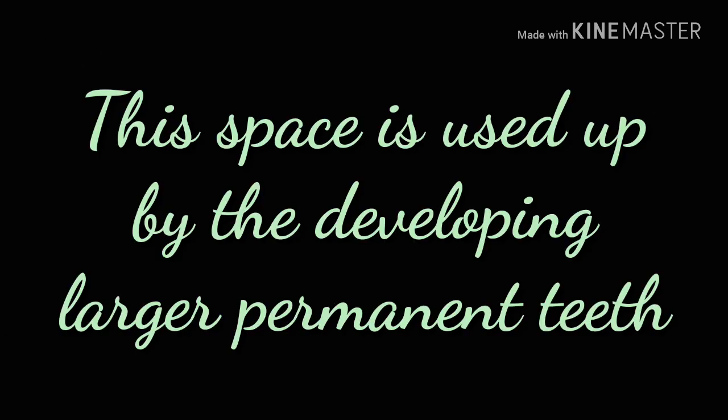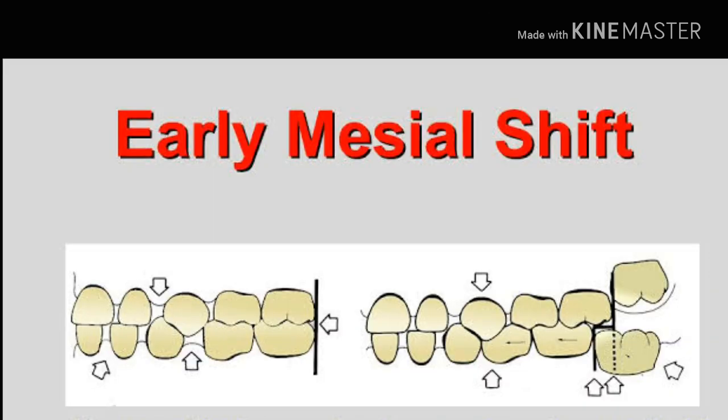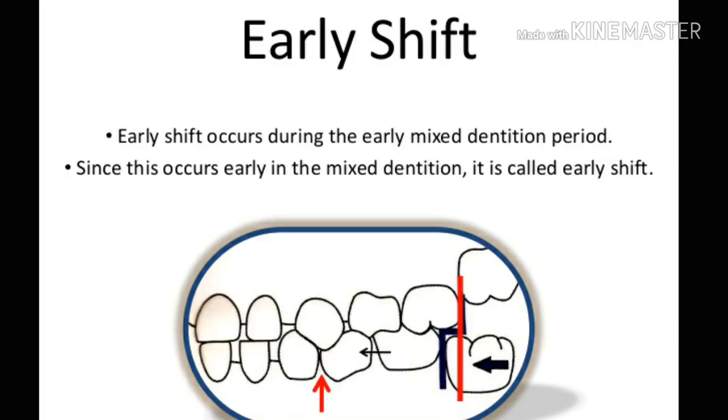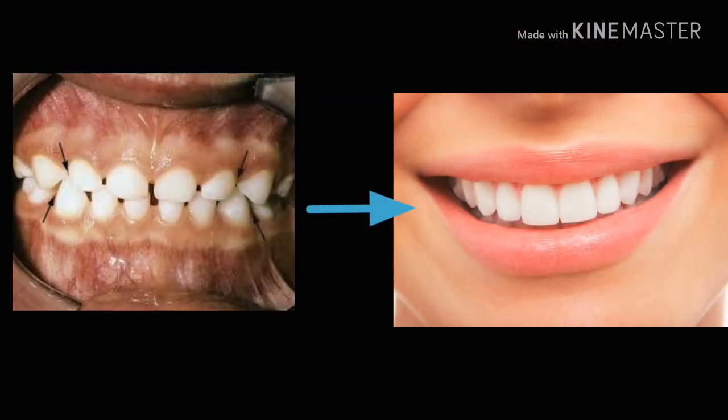This space is used by developing larger permanent teeth. In the mandible, primate space is mainly used for early mesial shift, in which due to the erupting force of the permanent first mandibular molar, the primary first and second molars shift mesially using this space. This shift occurs early in mixed dentition, which is why it is called early shift. In the maxilla, this space is more anteriorly located, so mesial shift does not occur in the maxillary molar; instead, the primate space is used up by the wider permanent anterior teeth.